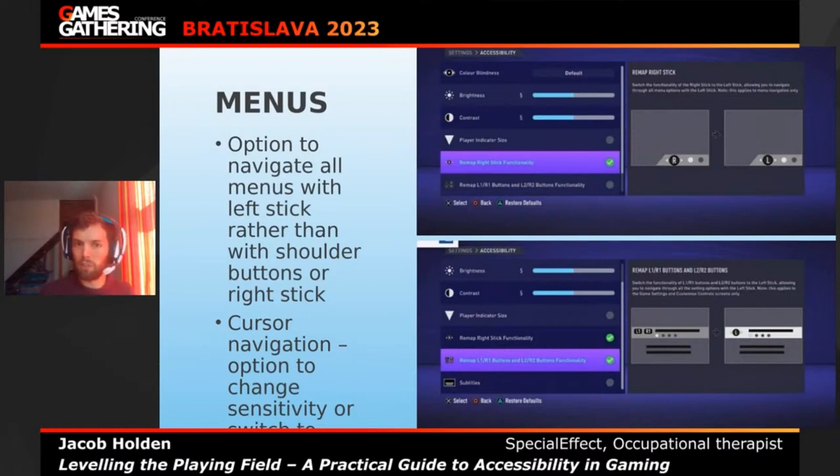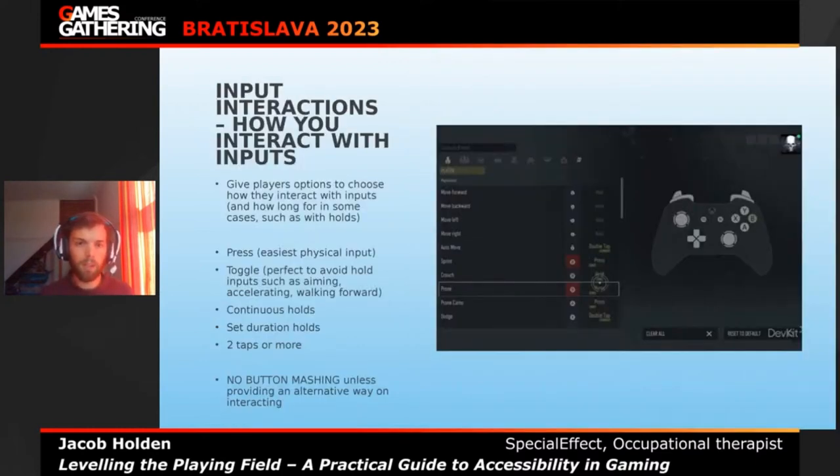Also think about cursor navigation — is there an option to change sensitivity, or to navigate with just buttons? Input interactions are about how you interact with an input. To create the best flexibility, give players options to choose how they interact with inputs and how long they hold them. We break it down into categories: you can press a button, toggle a button, hold a button continuously, or do multiple taps.